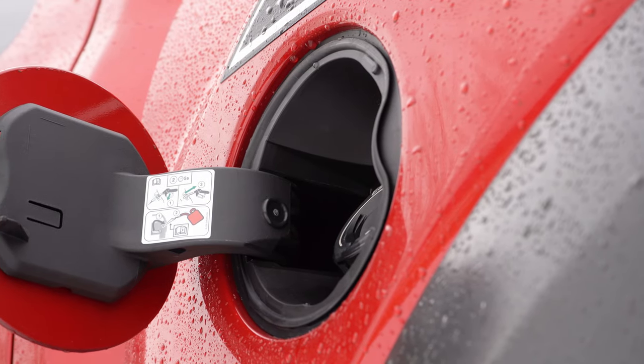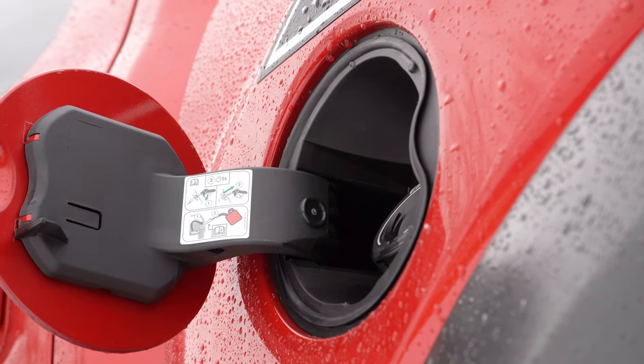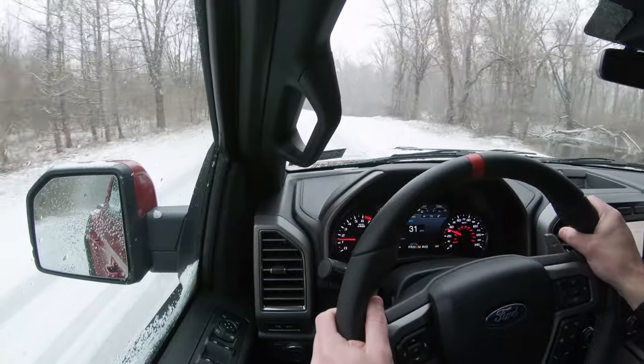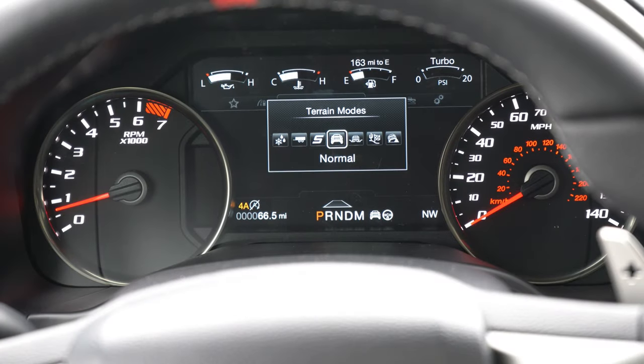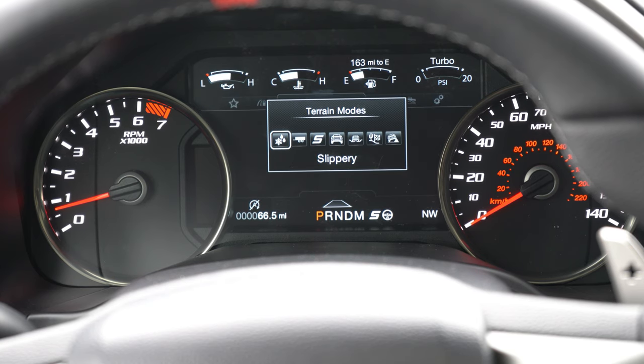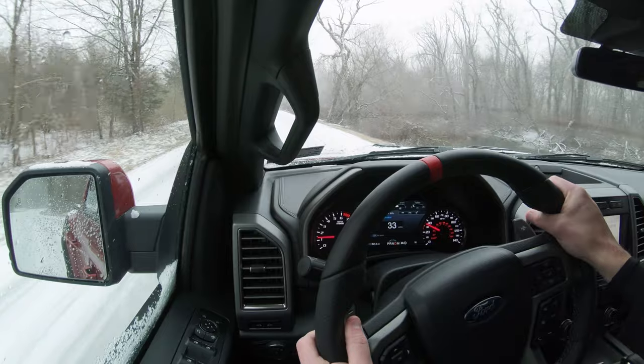MPG comes in at 15 city and 18 highway on premium unleaded. Before we test anything, I want to mention the drive modes that come standard on the Raptor: Normal, Sport, Slippery, Tow/Haul, Sand, Snow, Baja, and Rock Crawl — so you can adjust the Raptor for just about any scenario.